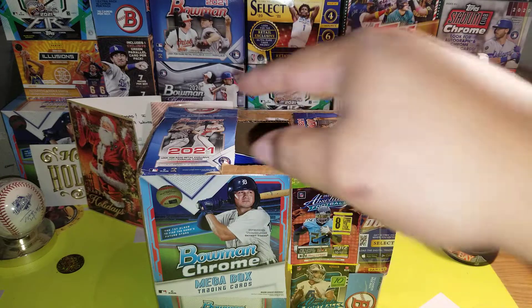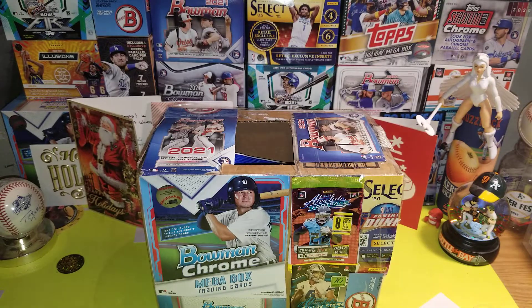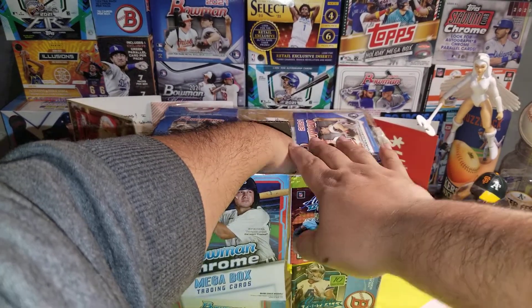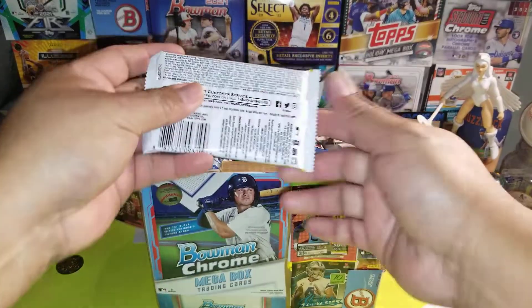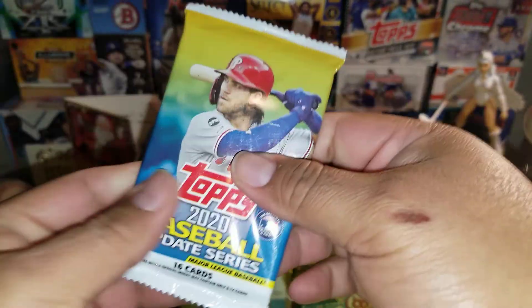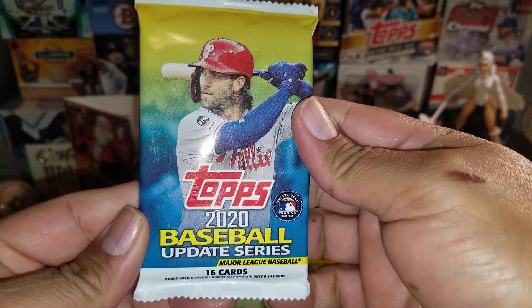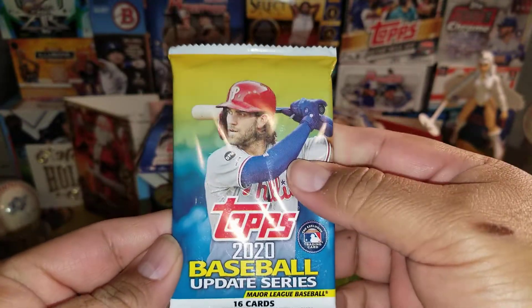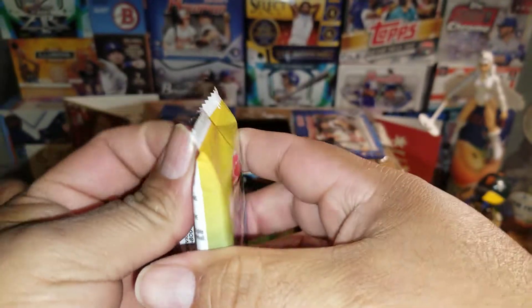Sit back, relax — we're gonna call this a mystery episode opening because I put a lot of different packs in there. Let's get into this, guys. I'm gonna shuffle it around. First pack — here we go. We got a 2020 Baseball Update Series. Let's go!